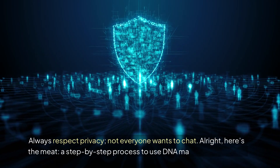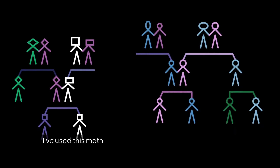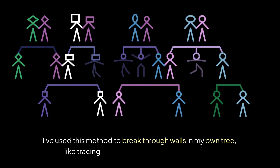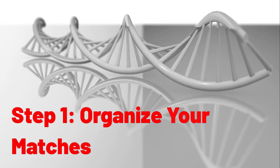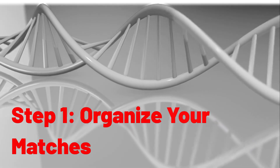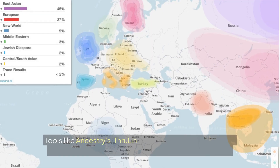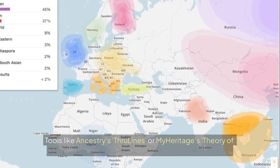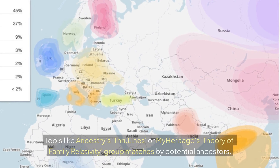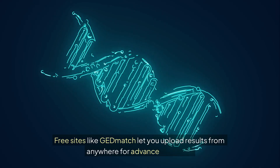Here's a step-by-step process to use DNA matches effectively. I've used this method to break through walls in my own tree, like tracing an elusive Irish immigrant ancestor. Step 1: Organize your matches. Sort them by shared cM and look for clusters. Tools like Ancestry's ThruLines or MyHeritage's Theory of Family Relativity group matches by potential ancestors. Free sites like GEDmatch let you upload results from anywhere for advanced analysis.